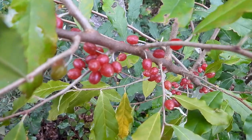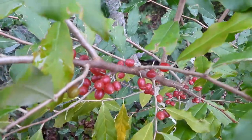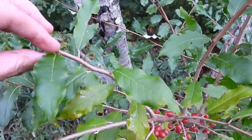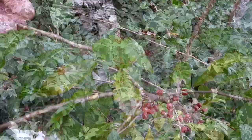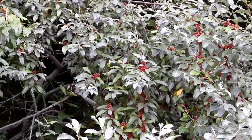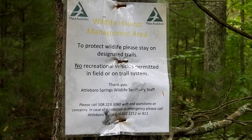These red berries are from autumn's olive, which is an invasive plant — easy to identify. The leaves are green on the top and silvery on the bottom. Here you can see how invasive the autumn's olive is. Now we are back on the Mass Audubon land.